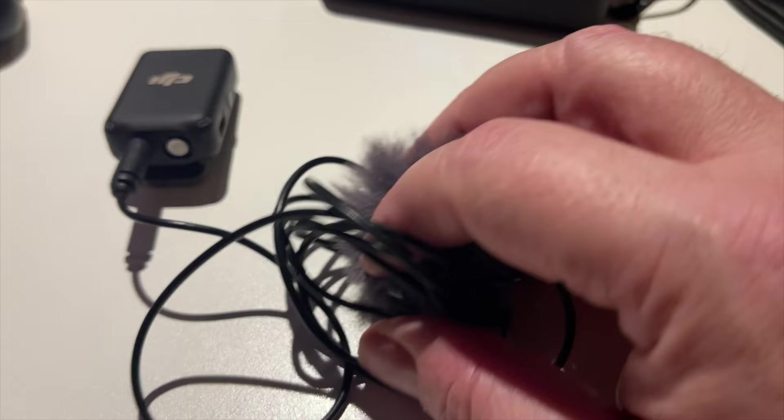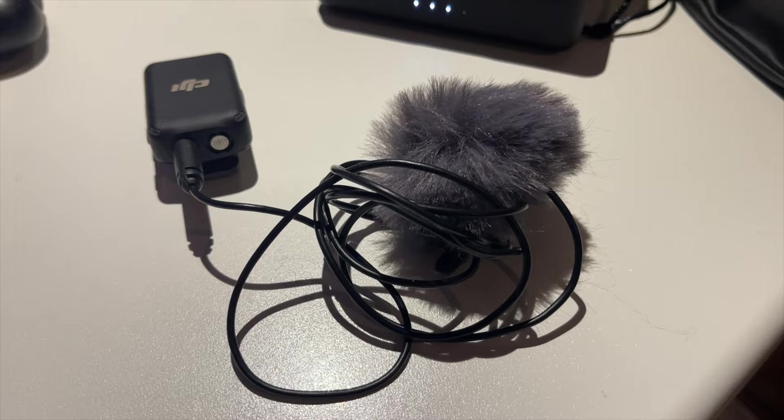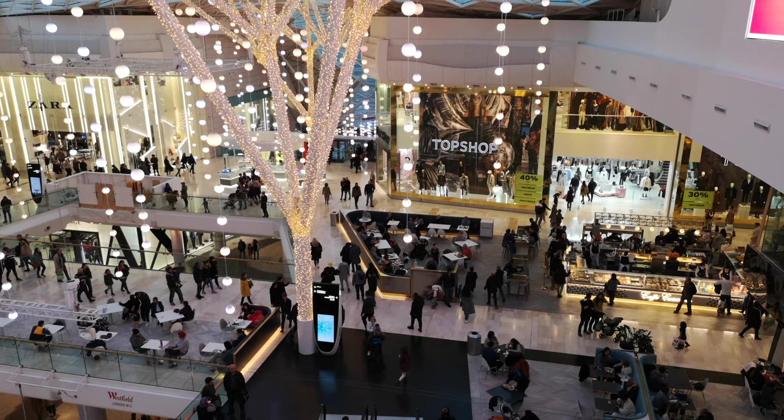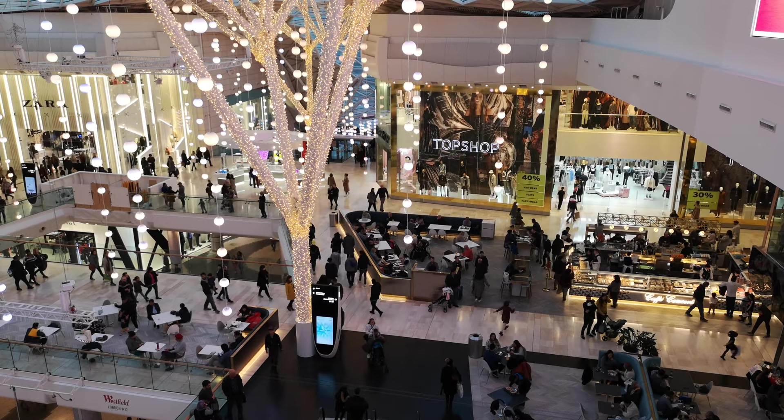You can connect the lavalier microphone to the transmitter if you want a more hidden setup. You can attach each transmitter to your clothing using the back clip or a clip magnet, making it very easy to record hands-free audio. The wireless transmission system ensures stable audio even in noisy environments like train stations, malls, and offices.